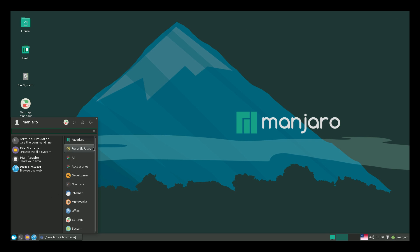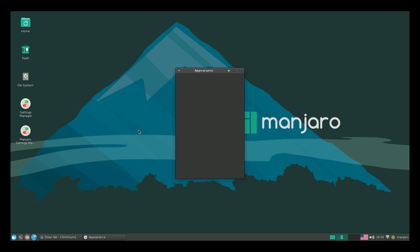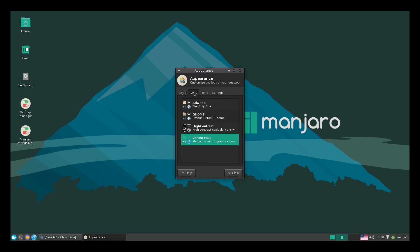If we go into Appearance — let's go to System Settings, Appearance — instead of the dark theme... I really like the dark though. You can change your icons and your fonts. This is basically how the operating system looks.